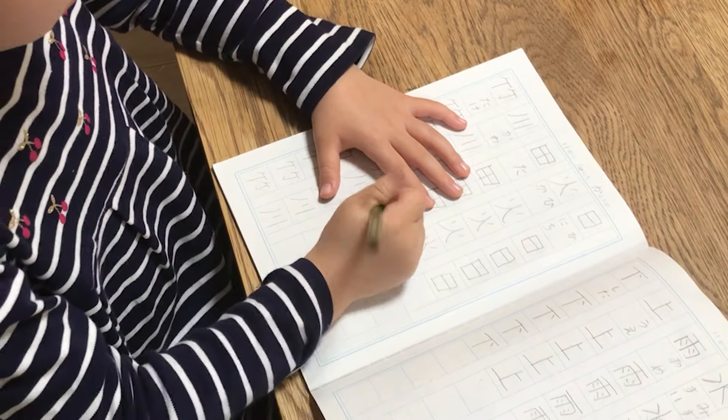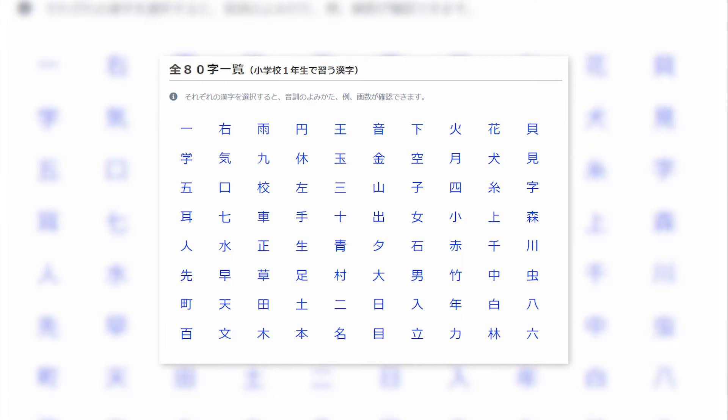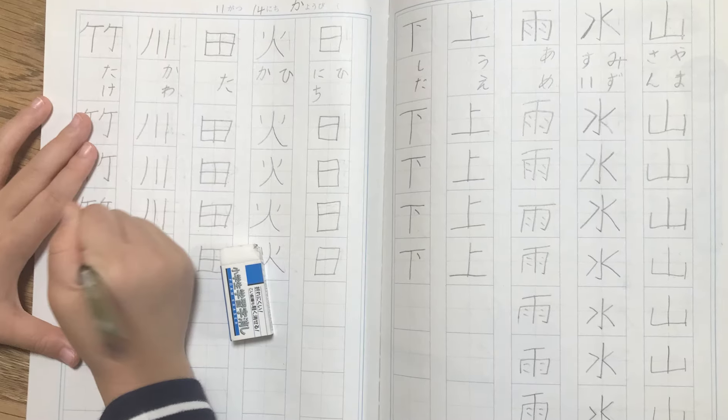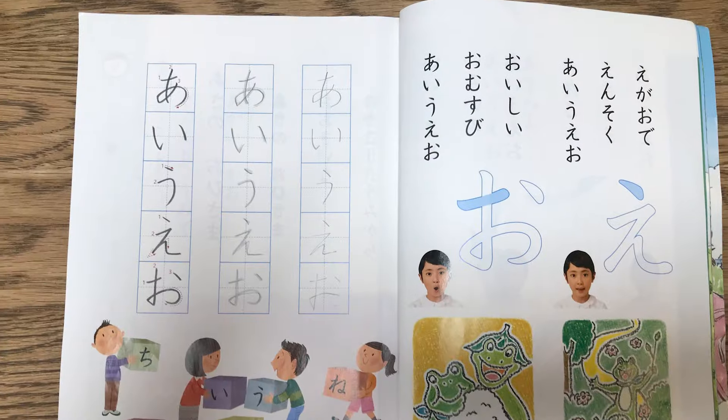Let's see how she does it. You can see that she practices writing some of the 80 kanjis that she learns in the first year. But in Japanese elementary school, we don't start learning kanji right away — we learn hiragana first. It's December as of now, and the Japanese school year starts in April, so that's why she's already learning kanji. Let's see how she learns hiragana.